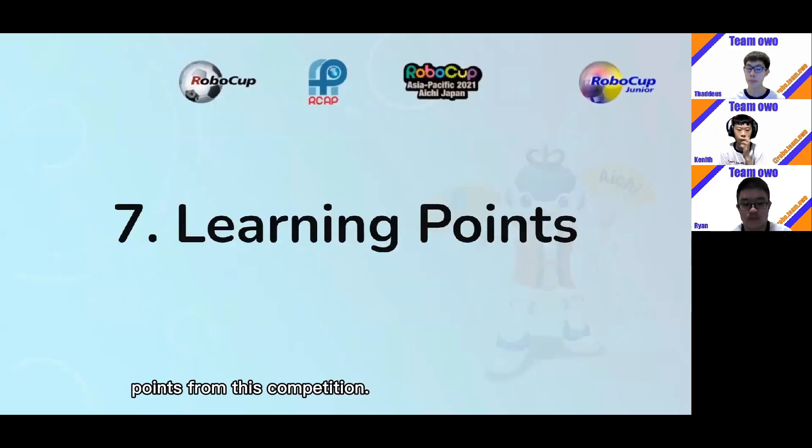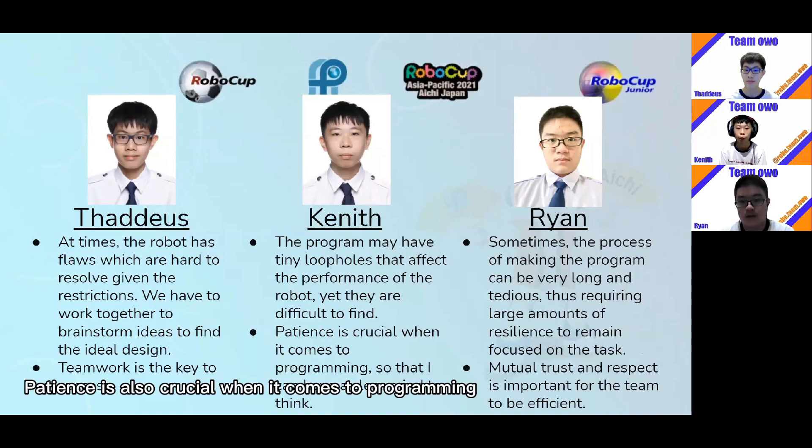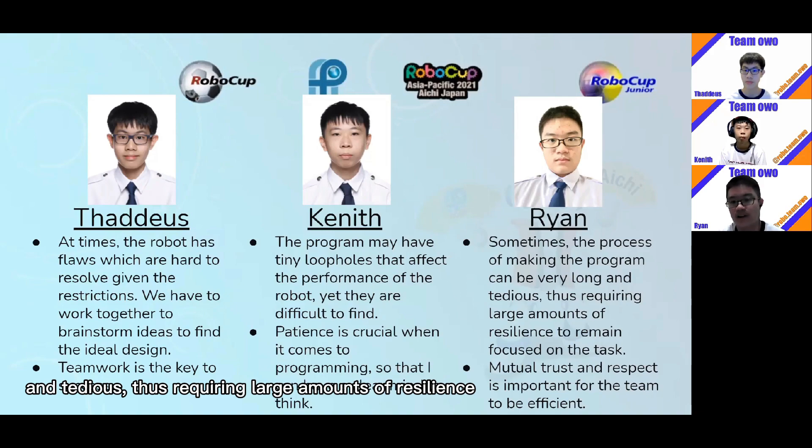Here are some of our learning points from this competition. Personally, I felt that at times the robot has flaws which are hard to resolve given the restrictions in place. We therefore have to work together to brainstorm ideas and find the ideal design. I've also learned that teamwork is the key to success. I've learned that the program may have tiny loopholes that affect the performance of the robot, yet they are difficult to find. Patience is also crucial when it comes to programming, so that I can have a clear mind to think. Sometimes the process of making the program can be very long and tedious — tasks require large amounts of resilience to remain focused. Mutual respect and trust is important for the team to be efficient.